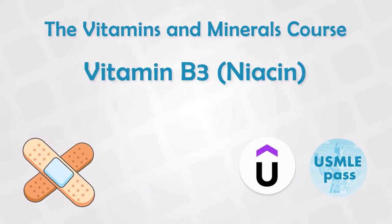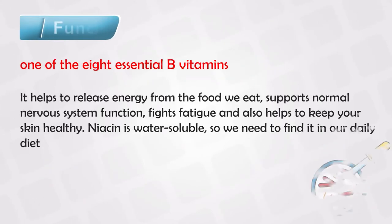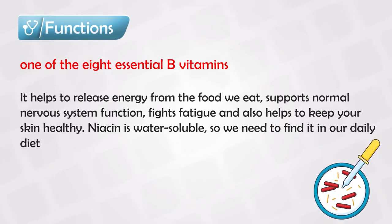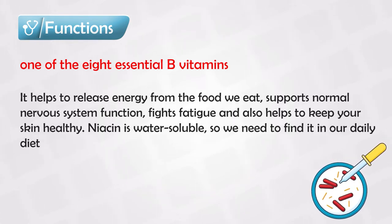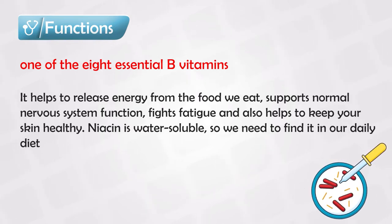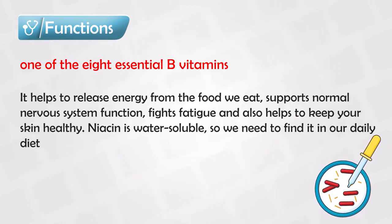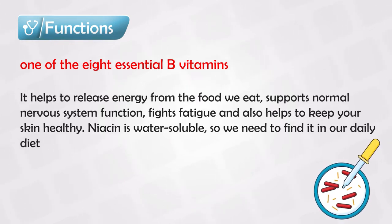Vitamin B3 is also known as niacin and it's one of the 8 essential vitamins, which means that we cannot synthesize this vitamin ourselves — we get it from foods, so we have to eat certain foods to get this vitamin along with 7 others. It's a water-soluble vitamin and it has many functions, mainly in producing energy, skin care, and the nervous system.